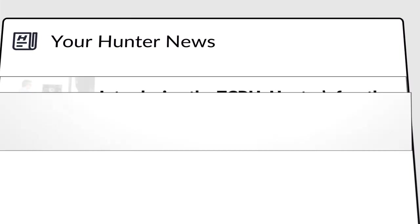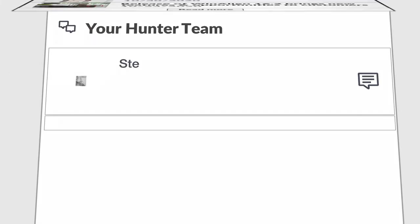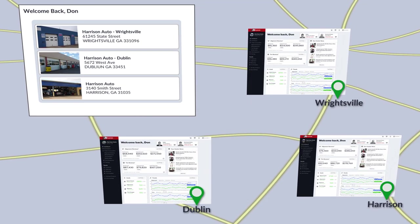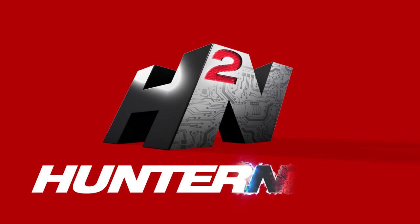Get the inside scoop on the latest Hunter innovations. Connect directly with your local Hunter team. Manage your entire organization. Get your shop connected with Hunter today.